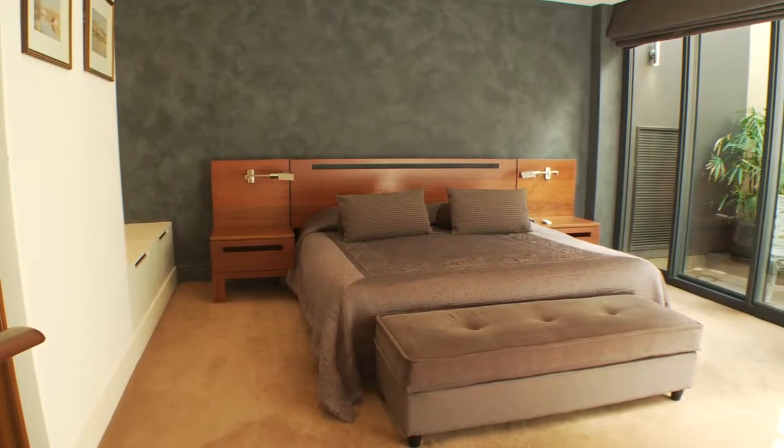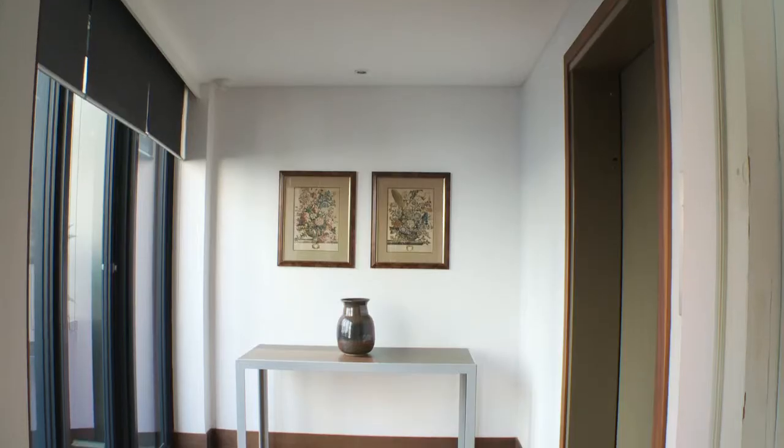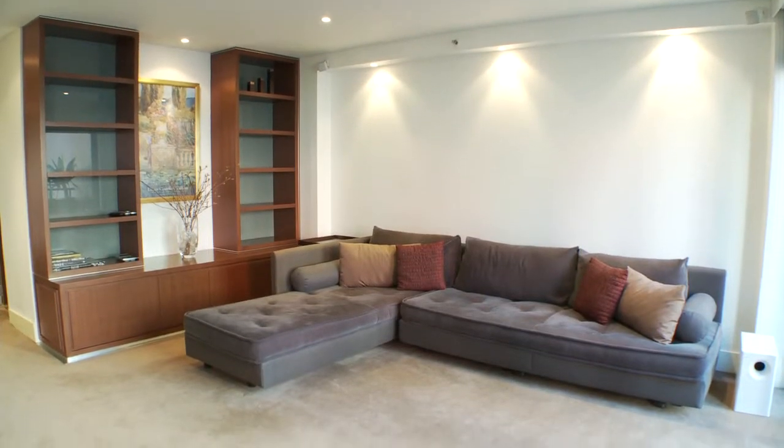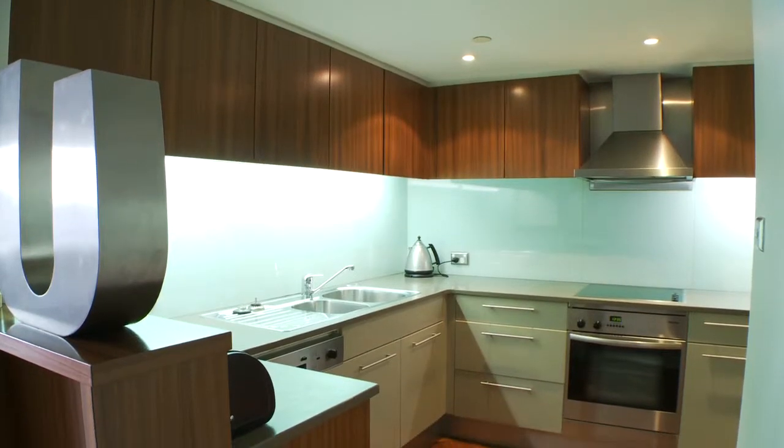With some minor configuration, this apartment could easily be used as a permanent two bedroom home and could potentially have the opportunity to be used as a convenient commercial space. The apartment also includes a modern kitchen.